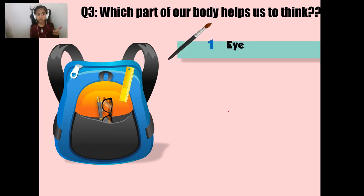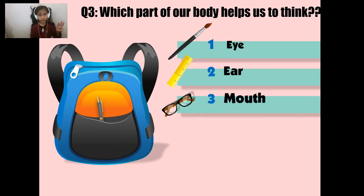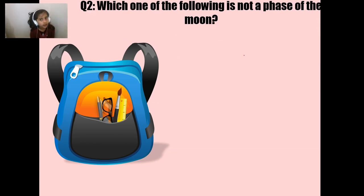Number one: eye. Number two is ear. Number three: mouth. Number four: brain.